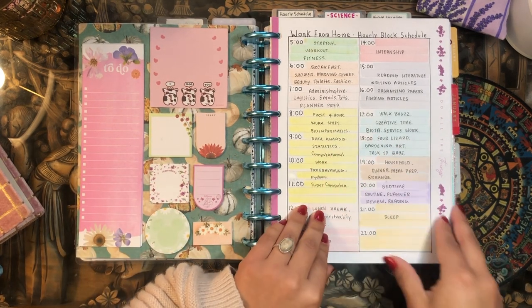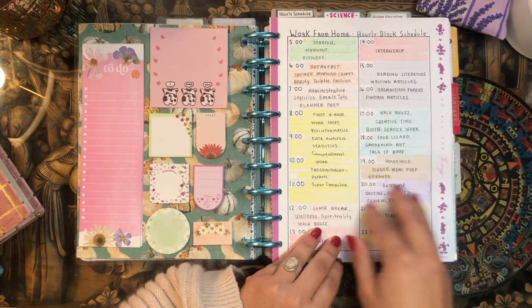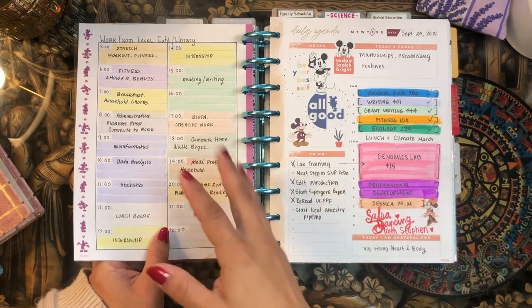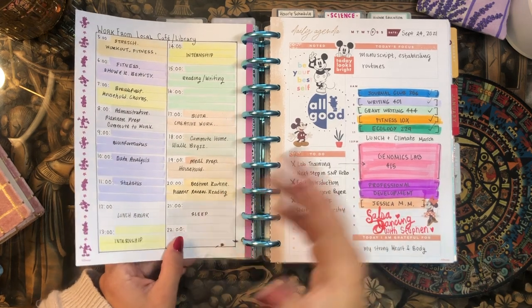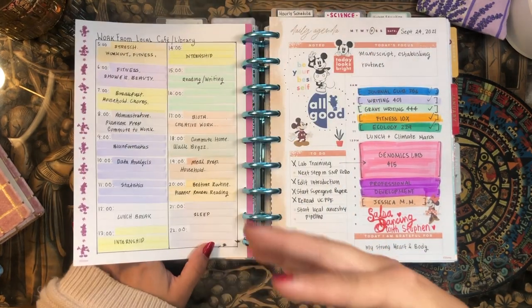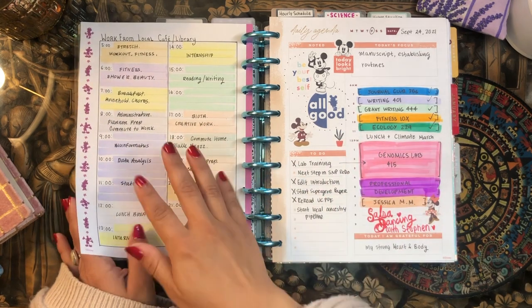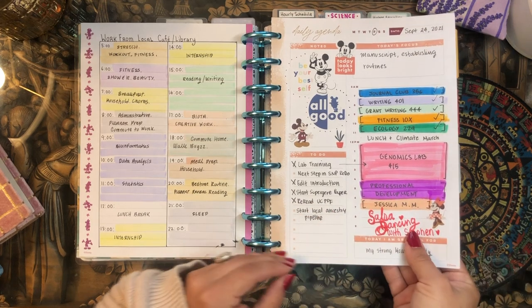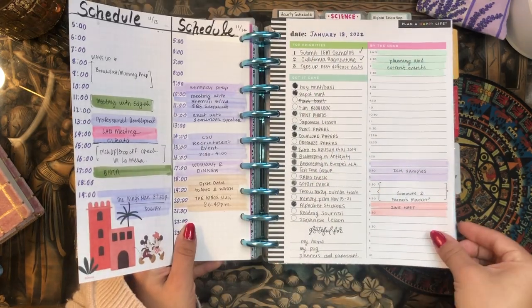This is also something new I added into my mega happy planner: block schedules — hourly block schedules for when I work from home as well as when I work externally. Sometimes it's nice to just wake up and already have a structure to your day without even thinking about it. These are for days when I don't have a lot going on, no meetings, the whole day is mine. It helps to check out this page and figure out how I want to spend the day, and then it transitions seamlessly into my hourly schedule, my daily pages.